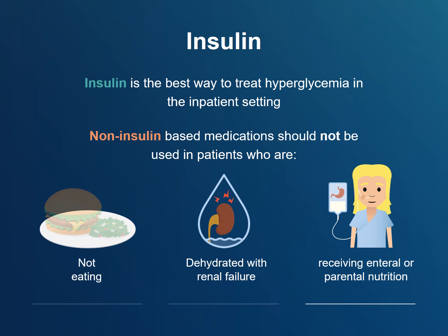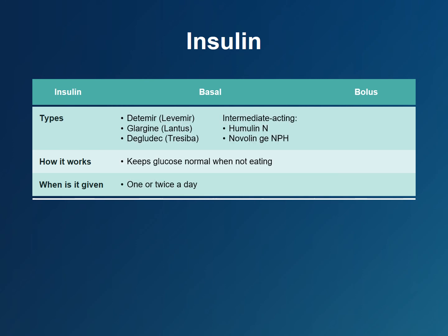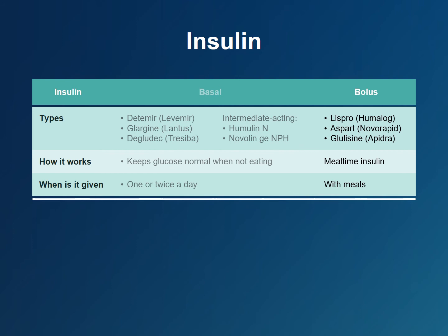People with type 1 diabetes must receive insulin throughout their entire hospital admission. There are many different brands of insulin, but they can be broadly grouped into basal and bolus types. Basal insulin is a long-acting insulin used to maintain normal blood sugars during periods of fasting, such as overnight, and is given once or twice a day. Bolus insulin is a rapid-acting insulin given immediately before each meal to handle the rise in blood sugars after eating. The best way to prescribe insulin to inpatients is a basal-bolus, or multiple daily injection, regimen — one injection of long-acting basal insulin and one injection of short-acting bolus insulin with each meal. If the patient is not eating or is NPO, the bolus insulin dose may be omitted.